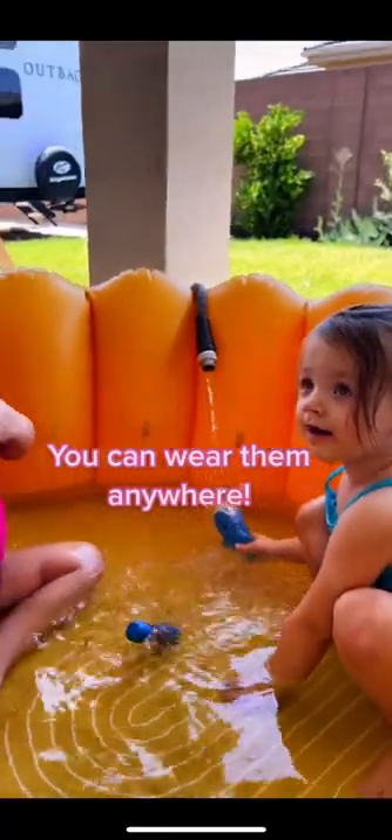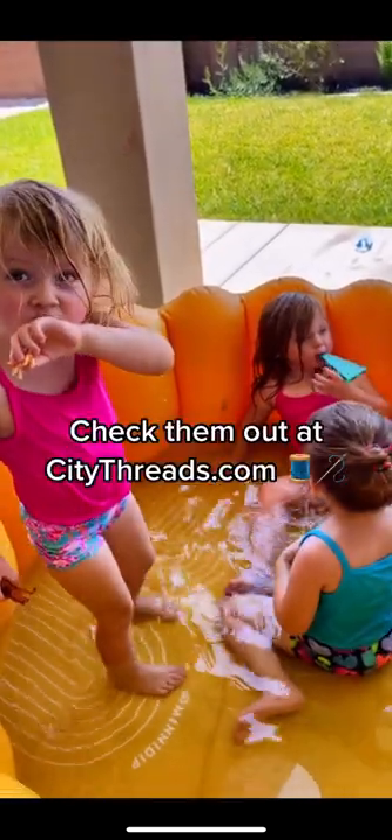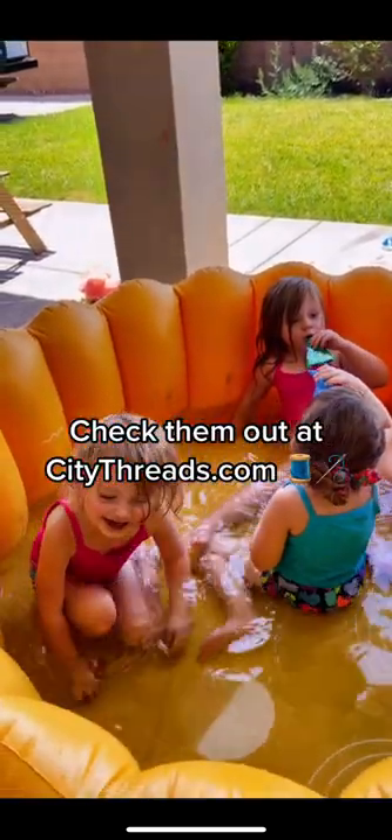They are so cute and comfy. You can wear them anywhere. My girls love wearing them to gymnastics too. Check them out at CityThreads.com.